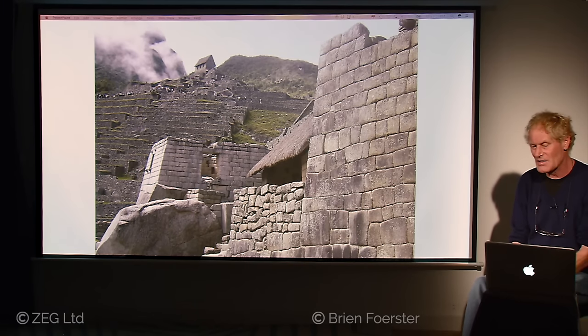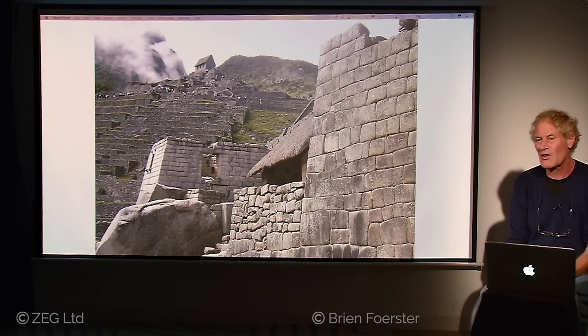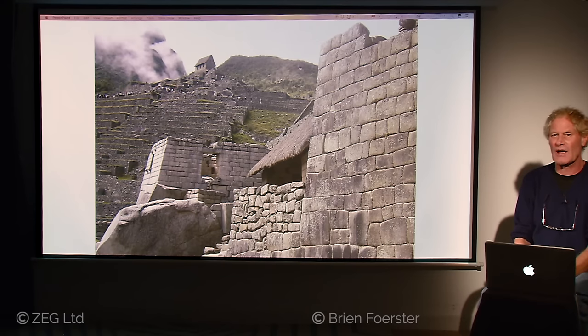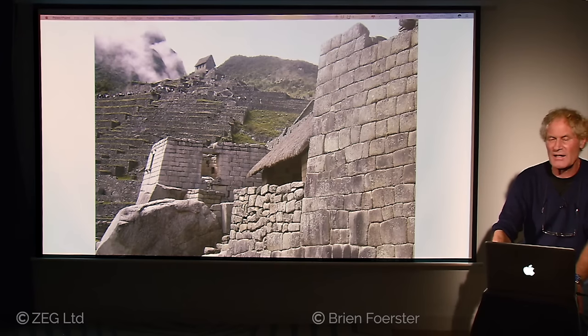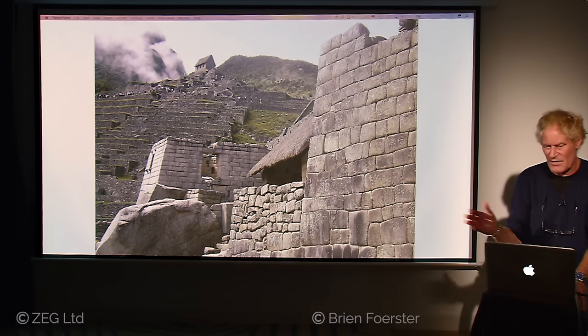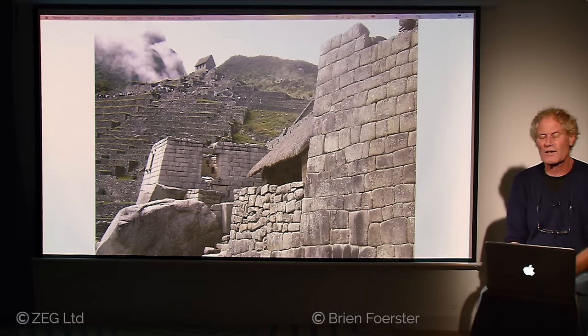Other megalithic sites found around the world, like in Egypt, show megalithic work with catastrophic damage — indicating an ancient global cataclysm that affected the entire planet. The only real evidence we see are in the megalithic structures still present today. Any other culture that was not as sophisticated — all evidence of them would have been wiped out. But luckily these super stone megalithic works were so tightly fitted together that they could withstand, to some degree, earthquakes.